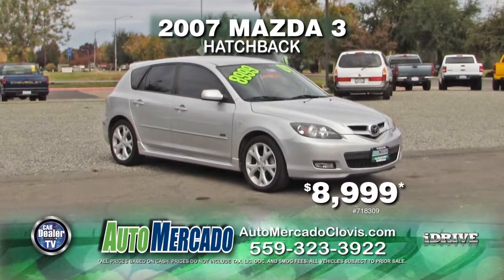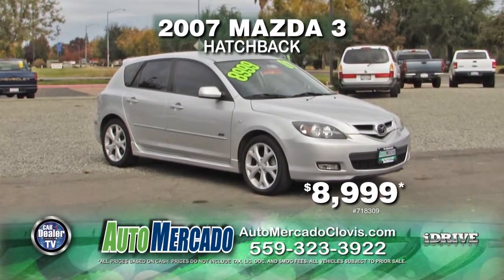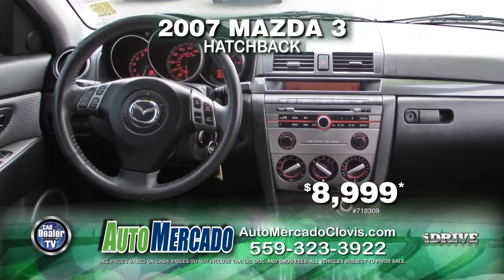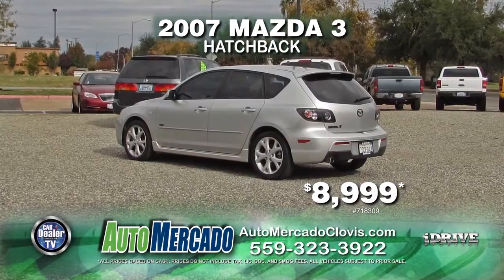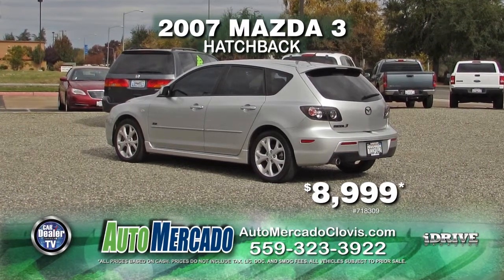Check out this week's specials. From Automacado, we have a 2007 Mazda 3 hatchback. This vehicle comes with 5-speed manual transmission, power door locks and windows, alloy wheels, and a rear spoiler. This vehicle can be yours for $8,999.